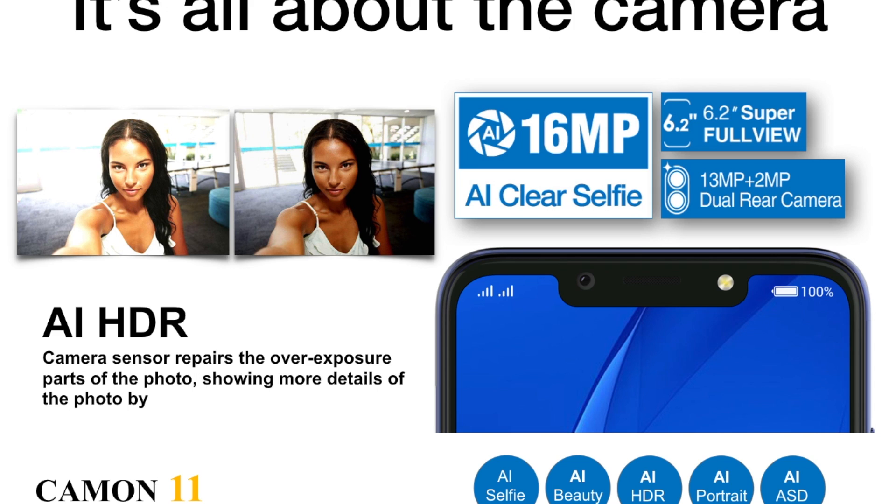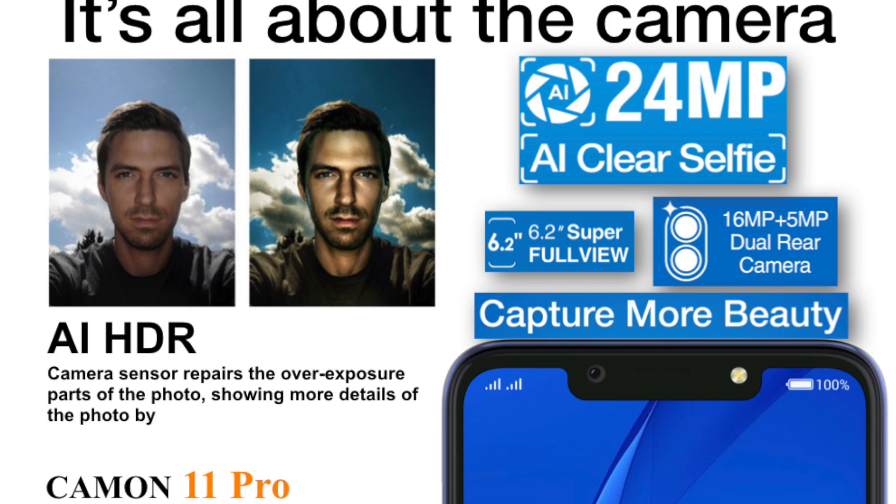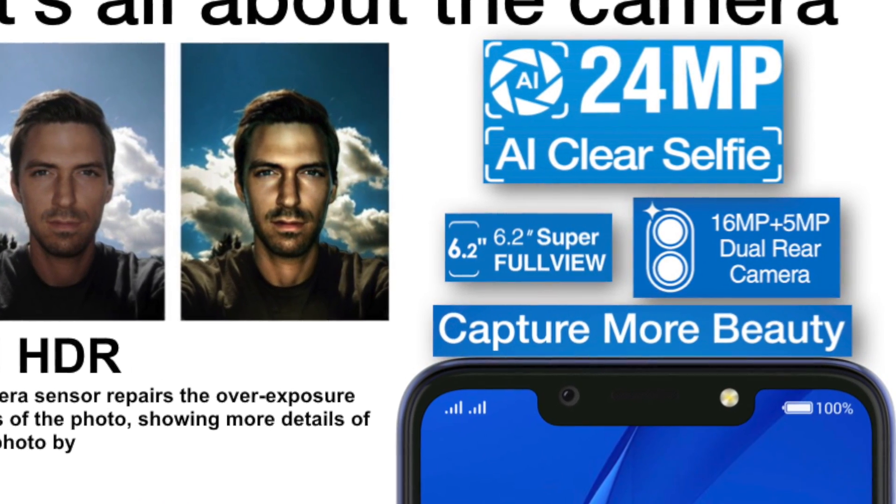As we all know, the Camon series has always been about the camera. The normal Camon 11 will come with a 16 MP front-facing camera with a 13 MP plus 2 MP dual rear camera, while the Camon 11 Pro will come with a 24 MP front-facing camera and a 16 MP plus 5 MP dual rear camera. All image processing will be handled by AI, which is artificial intelligence.